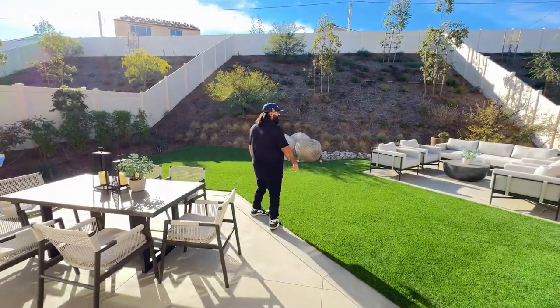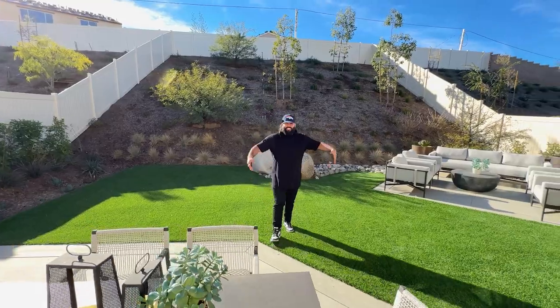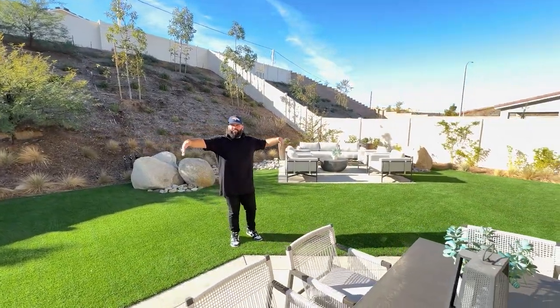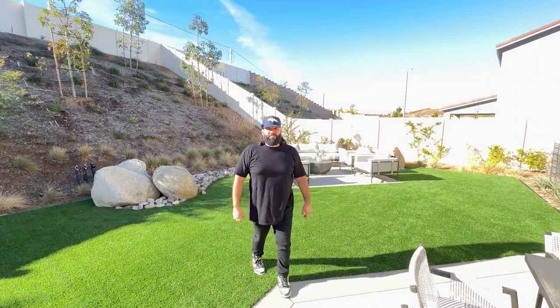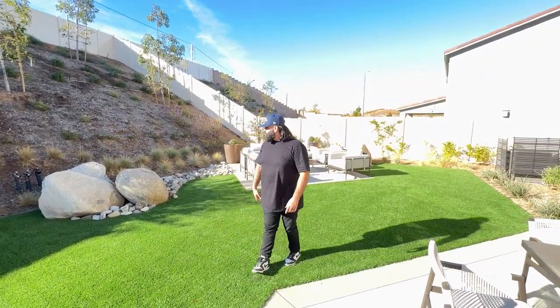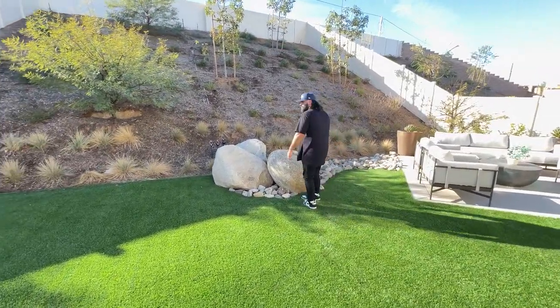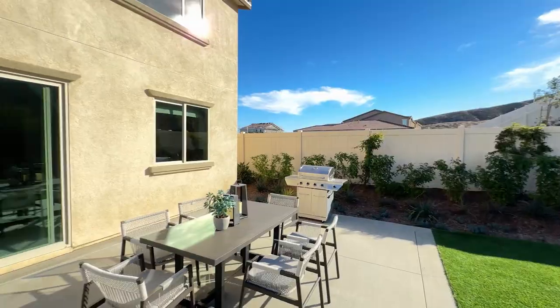Some lots will have slopes, some don't - it just depends. The width is a little smaller than 100 feet side to side, but you do get over 10,000 square foot lots for sure. I like how they incorporated the rock landscaping here as well.